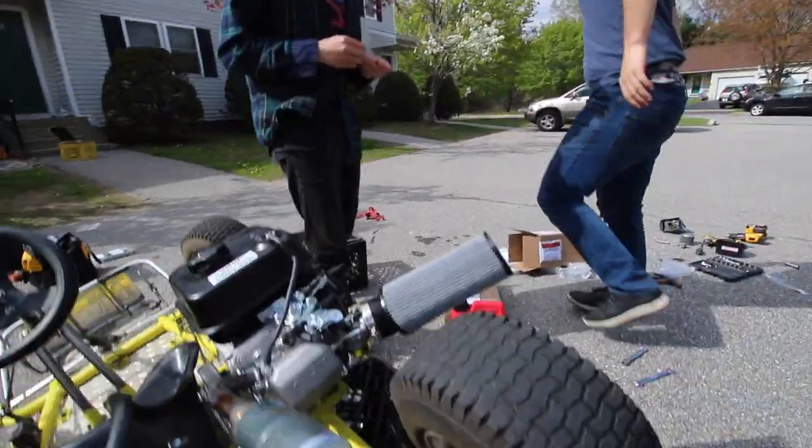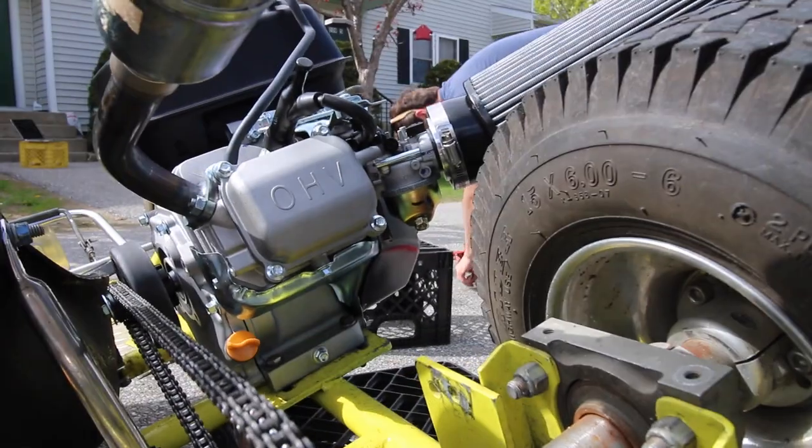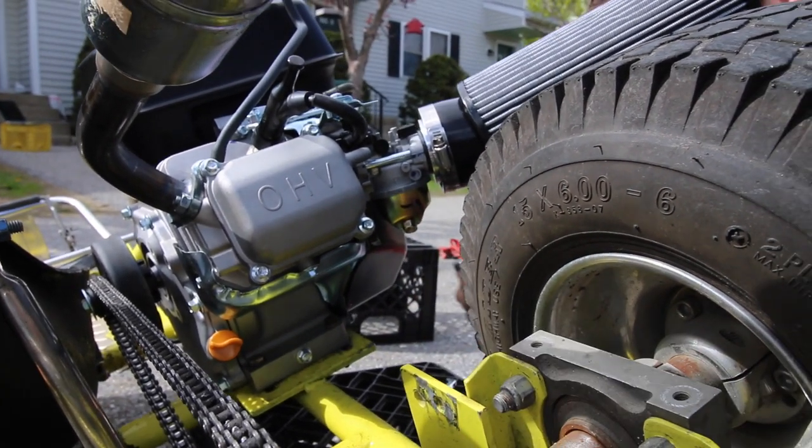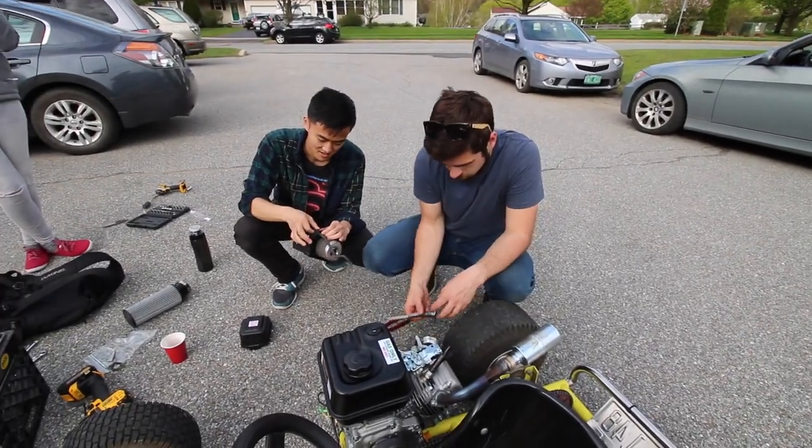So now we're gonna change the fuel because it's running too lean and shutting off, so we have to change — that's the carb right there. We're gonna take that out, put a new fuel jet in it. A lot of time has passed since the last clip.